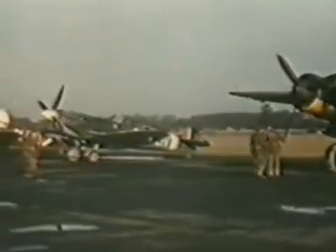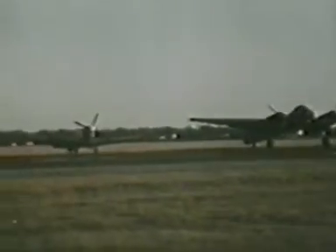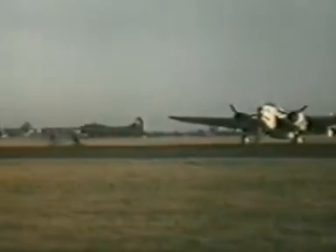Close-up of that version, with a Fortress beyond that. Same scene — wonderful for the aircraft recognition buffs, recognising these wonderful old planes from long ago.